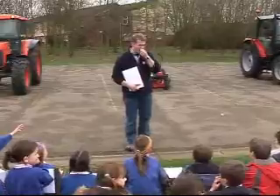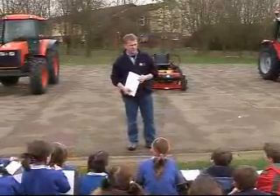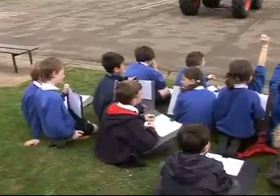To pull heavy stuff — absolutely, that's one of its jobs. What sort of heavy stuff will it pull? Trailers — we've got trailers here. Hay on trailers, it'll certainly do that.